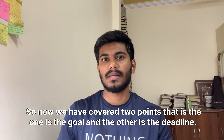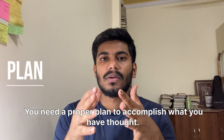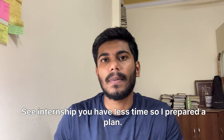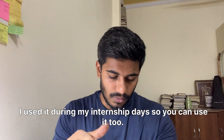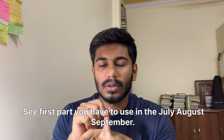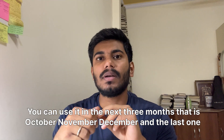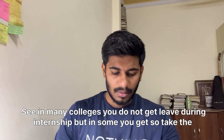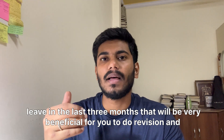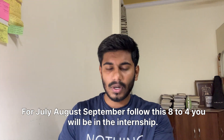We've covered goal and deadline. Moving on to the third ingredient: a proper plan. During internship you have less time, so I prepared a plan I used during my own internship days. I've divided it into three parts: Part 1 for July, August, September; Part 2 for October, November, December; and Part 3 for January and February. In many colleges you don't get leave during internship, but if you do, take it in the last three months — it will be very beneficial for revision and MCQ practice.